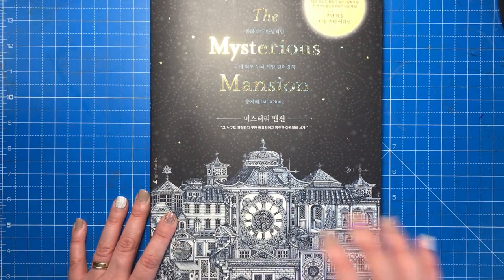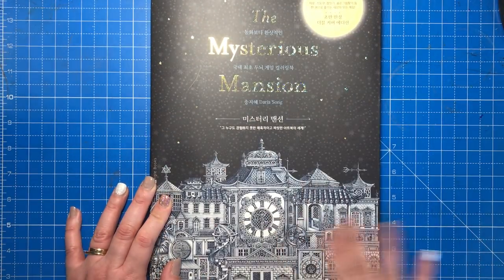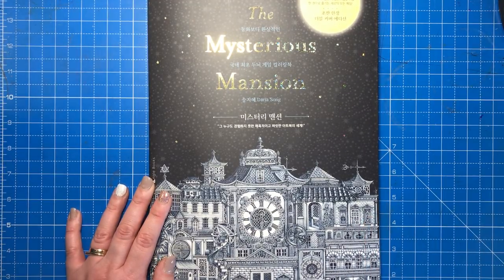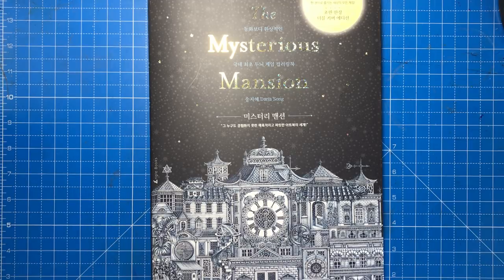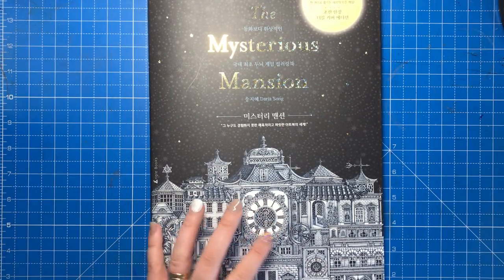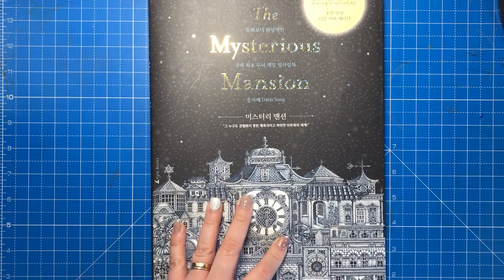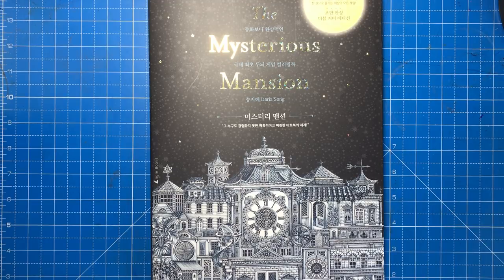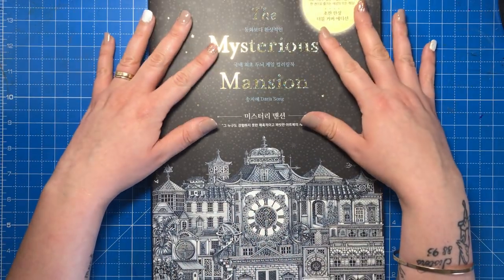It's a full-colour book with colouring elements in Daria's beautiful style — if you're a fan you'll love this. The best place to get it is on Etsy through a shop called 70 East Books. The seller June is lovely; she sells Korean and Japanese colouring books that are hard to source elsewhere and ships from Korea with tracking information. In UK pounds it's £18.49 with £6.93 shipping from South Korea.